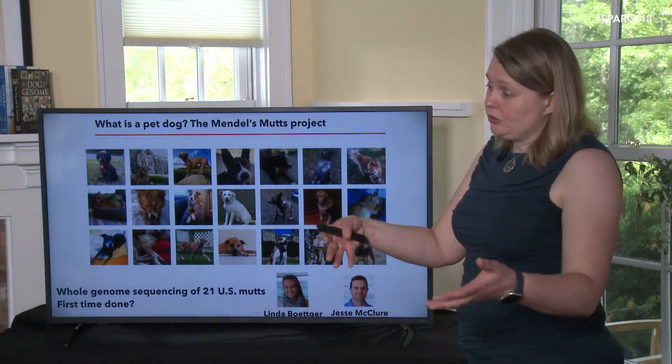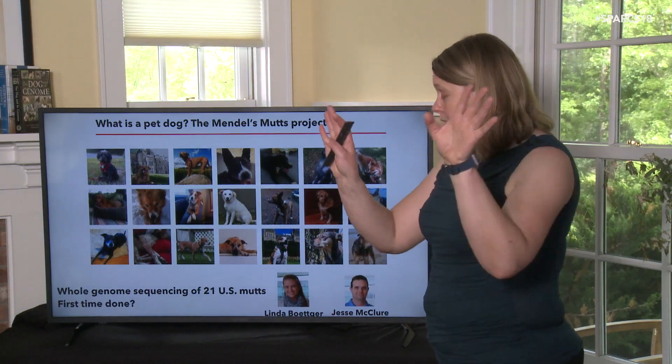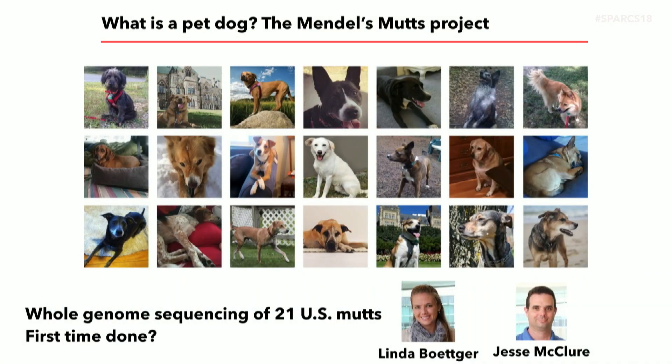So we did this study — being the Darwin's Dogs project, we then had to call it the Mendel's Mutts project after Gregor Mendel the monk, because of alliteration. We took 21 dogs — the only criteria were that you had no idea what your dog was and you had to run into me within a two-week window when we were looking for samples. It includes my sister's dogs and a few from our lab. We think this is the first time people had done whole genome sequencing of just US mixed breed dogs — as distinct from village dogs, which are dogs that have never been part of a breed.